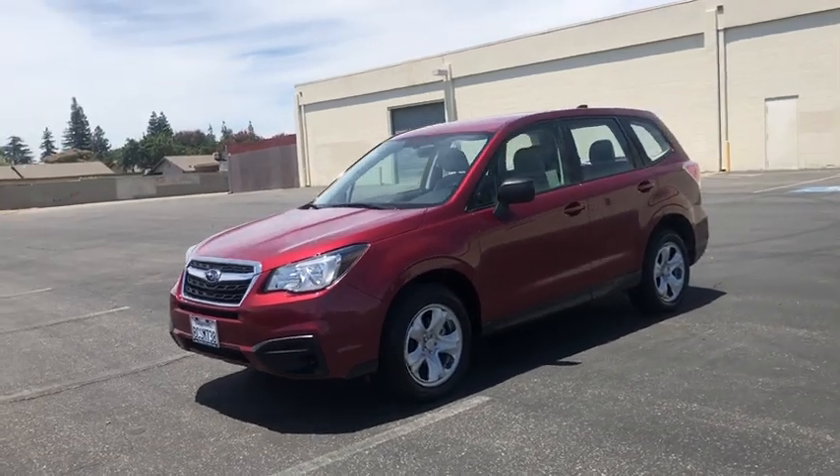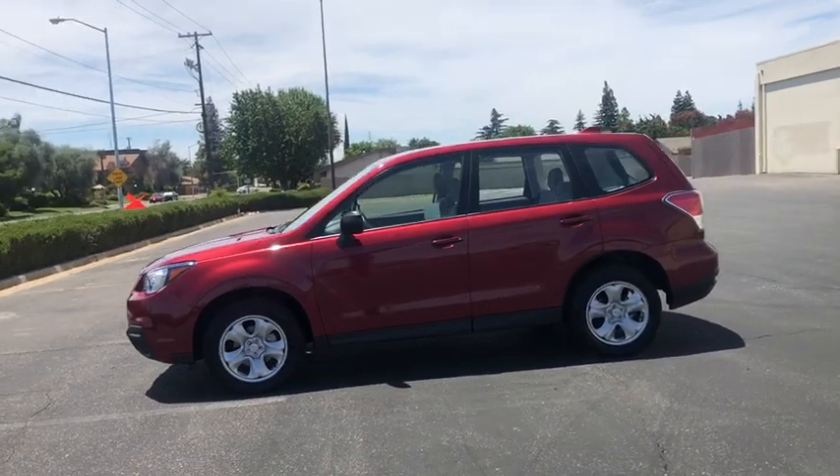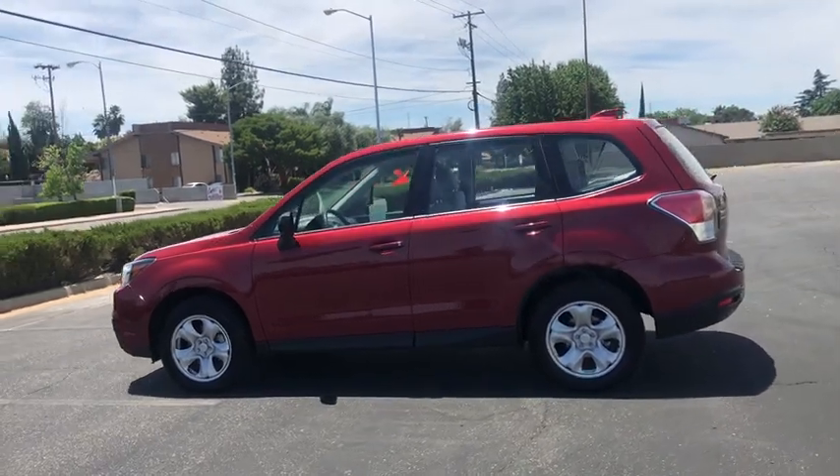We are pleased to show you the 2018 Subaru Forester. The Subaru Forester is a sensible, practical, and affordable vehicle. It has an impressive, comfortable ride and handles well.